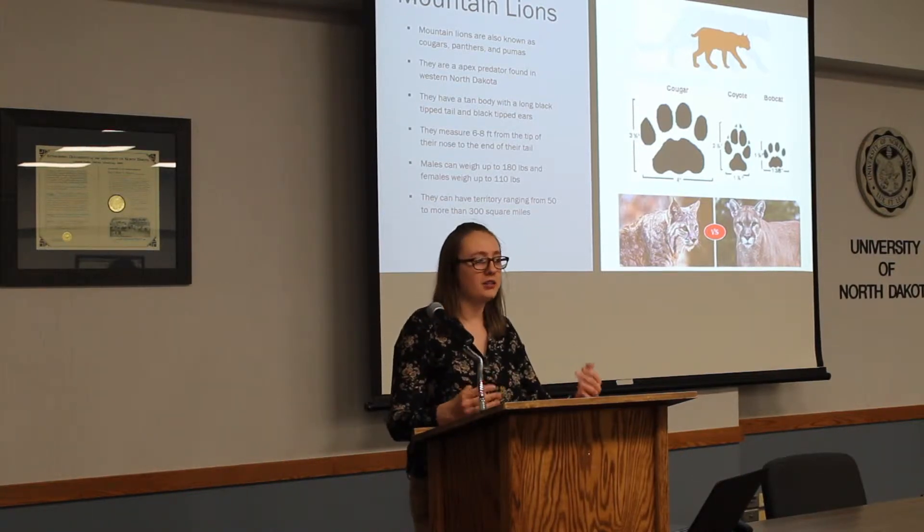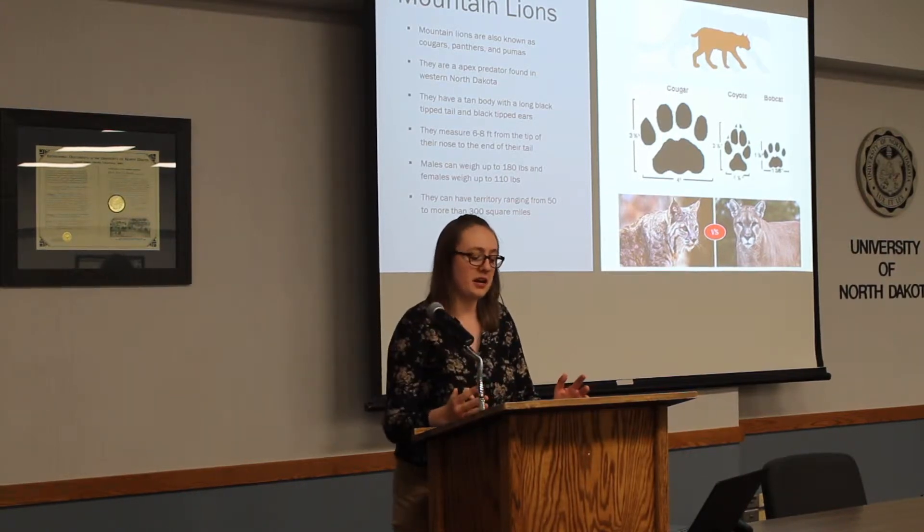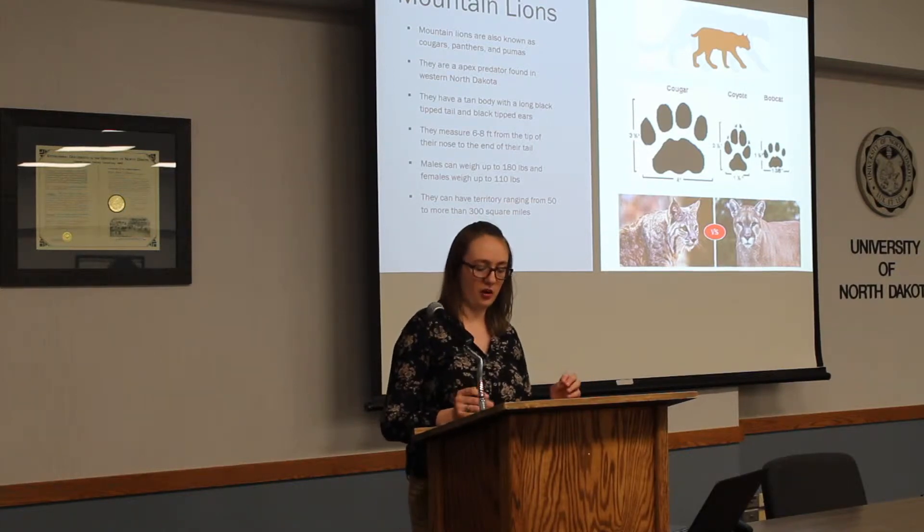They can normally range from 6 to 8 feet from the tip of their nose to the tip of their tail. Males can weigh around 180 to 190 pounds and females can weigh up to 110 to 130 pounds.